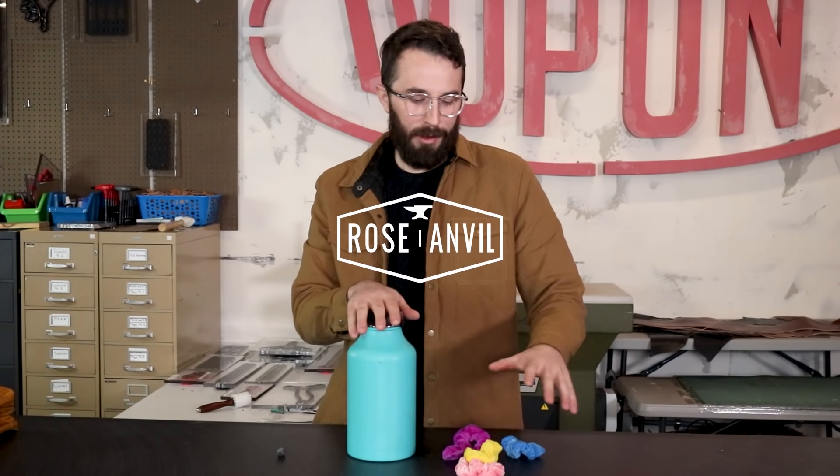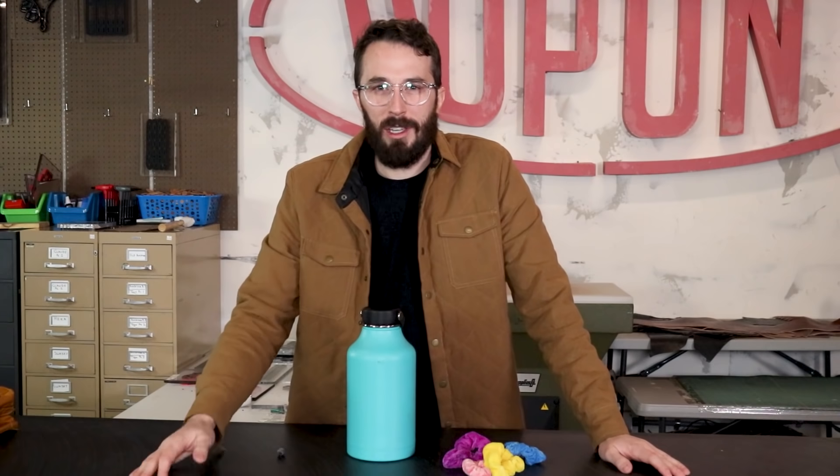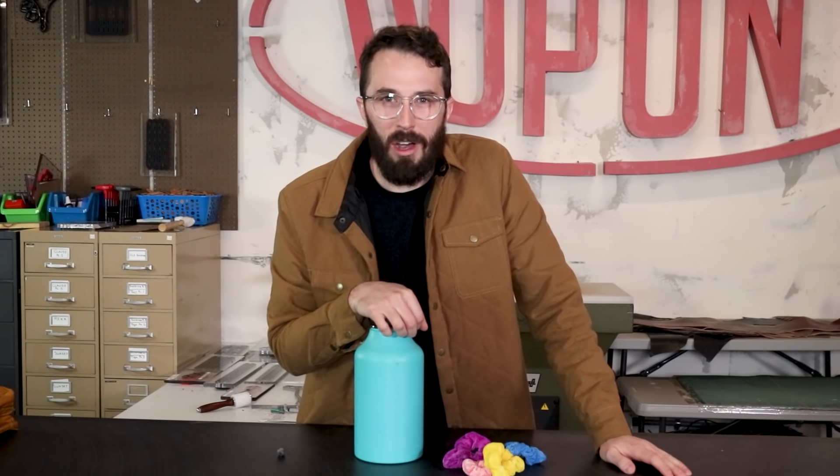What do coal, hydroflask, scrunchies, and North Korea have to do with each other? You might be thinking coal mining North Korean VSCO girls, but you're wrong. It's Fjällräven backpacks.